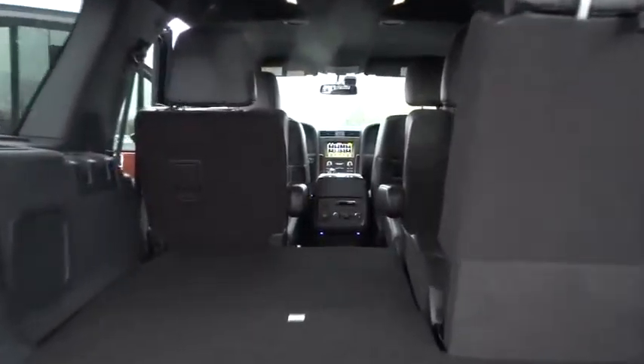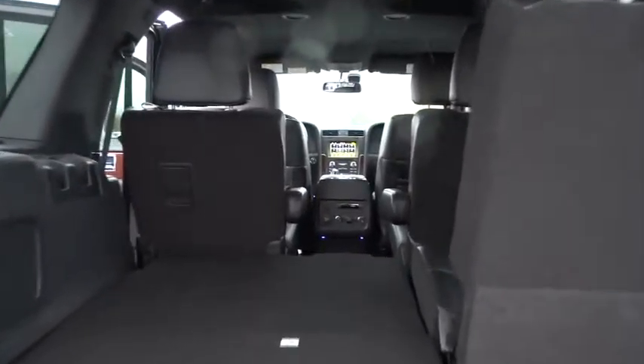This vehicle has less than 100 miles. Here are some of this vehicle's great options: traction control, power passenger seat, navigation system, dual airbags, leather-wrapped steering wheel.